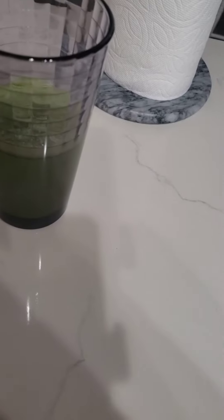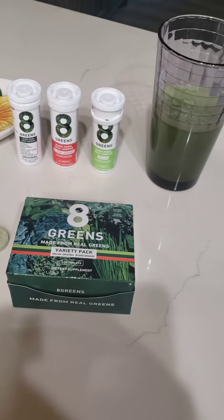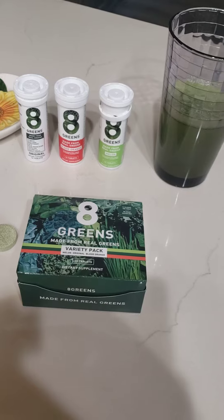All it is is you take one tablet and drop it into eight ounces of water and it dissolves. When it's dissolving it's like Alka-Seltzer. I highly recommend this — I don't get paid to promote this product.